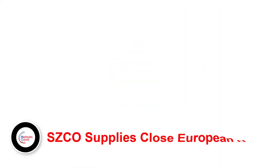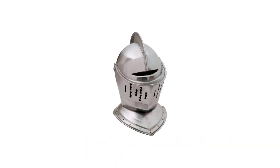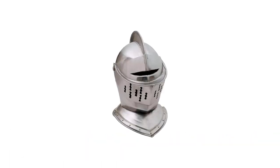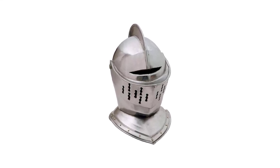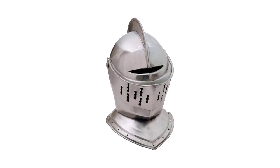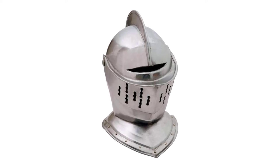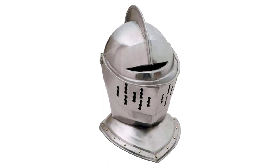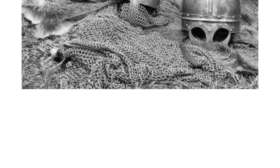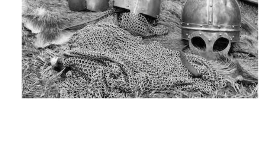It comes with a stand as well. Number four: SCCO Supplies Close European Helmet. If you are an armor enthusiast, you probably know that one of the most popular helmets during the medieval period was the close helmet — common around the late medieval and Renaissance times, coupled with heavy armors. This pick is from SCCO Supplies, a brand well known for high-caliber products. The helmet is entirely handmade and features a quality design that gives it an authentic look.